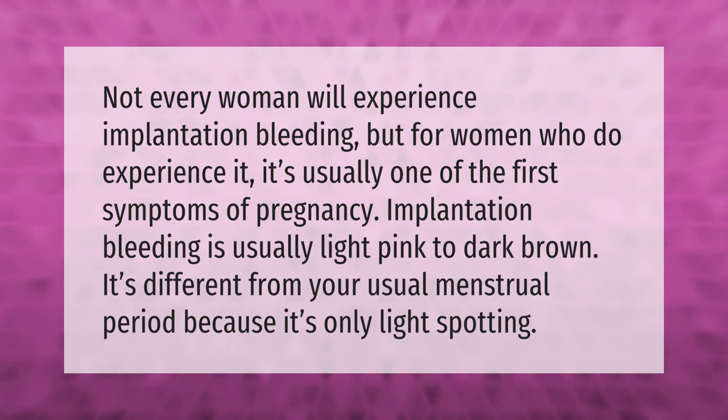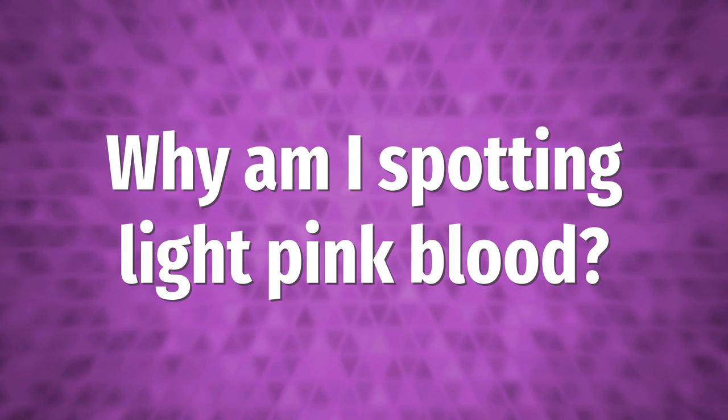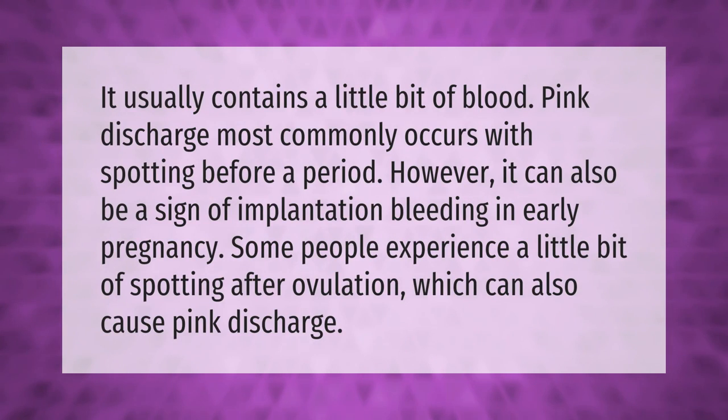It usually contains a little bit of blood or pink discharge. Pink discharge most commonly occurs with spotting before a period. However, it can also be a sign of implantation bleeding in early pregnancy. Some people experience a little bit of spotting after ovulation, which can also cause pink discharge.